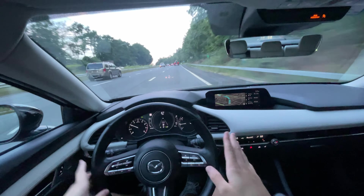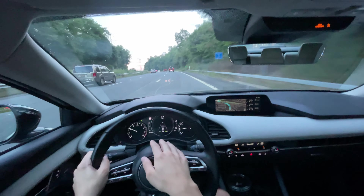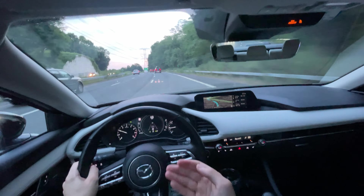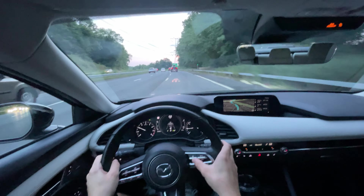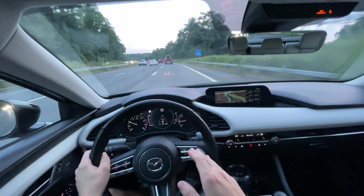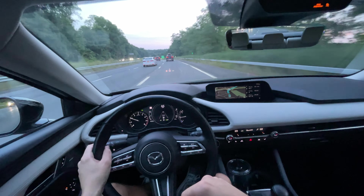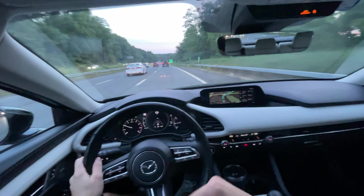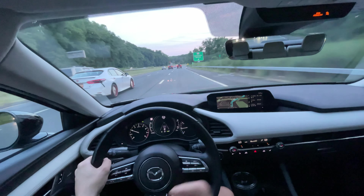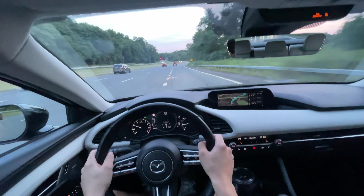The fuel economy is not bad at all. I've been driving it a little harder than you would in a daily setting, but on average when I first got this I was getting around 26–27 miles to the gallon on my daily commute — pretty impressive for a vehicle with up to 250 horsepower, 320 pound-feet of torque, and a 2.5-liter turbocharged four-cylinder. It's not a small powerplant.